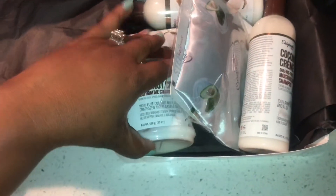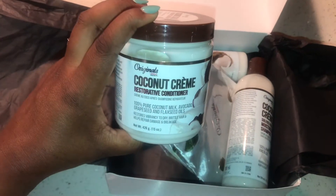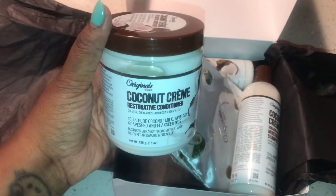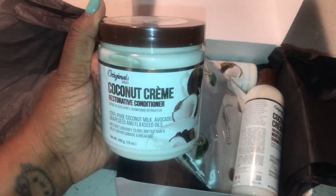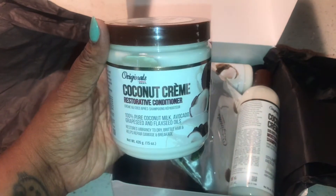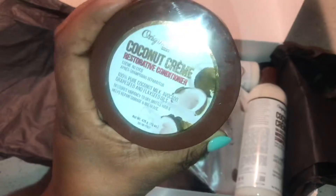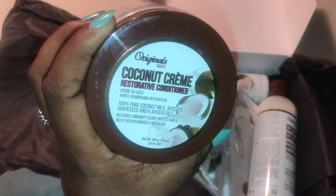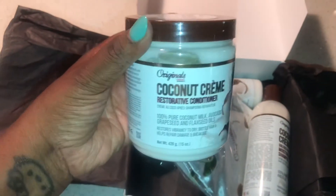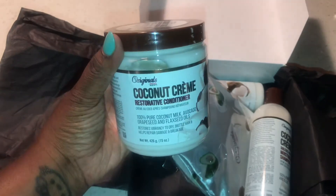First up we have the Coconut Cream Restorative Conditioner. In this we have coconut milk, flaxseed, grapeseed, argan, avocado, and mangongo oils. We use conditioner to improve our overall moisture balance, elasticity, and strength of our hair and scalp. So you always have to remember to condition twice. This restorative conditioner restores vibrancy to dry, brittle hair and helps repair damage and breakage.